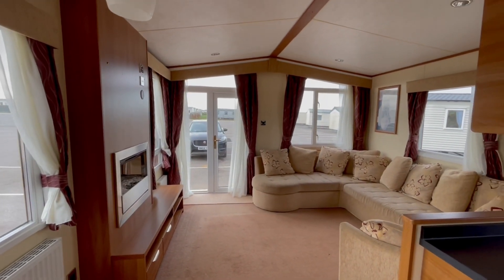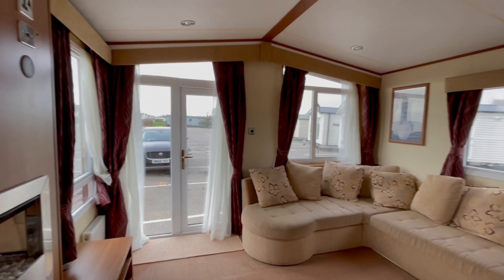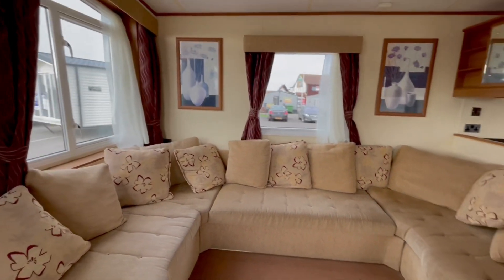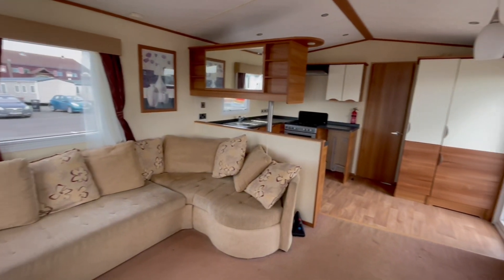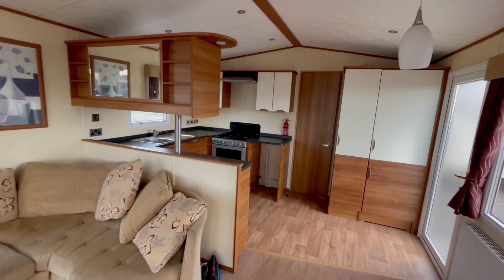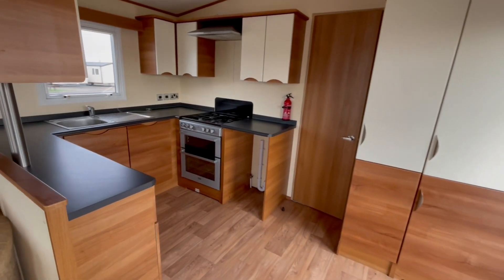So this is the ABI St David, three bedroom, eight berth, central heated and double glazed. There's a selection of parks in the Skegness, Ingoldmells and Chapel areas where this holiday home can go, and it's just £24,997. If you'd like any more information, or you already own a holiday home and want a part-exchange price, please feel free to get in touch and we'll see how we can help. Thanks ever so much for watching — take care, bye!